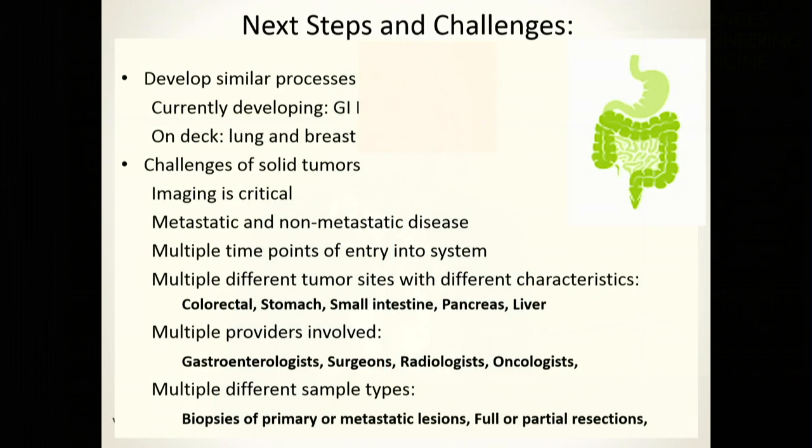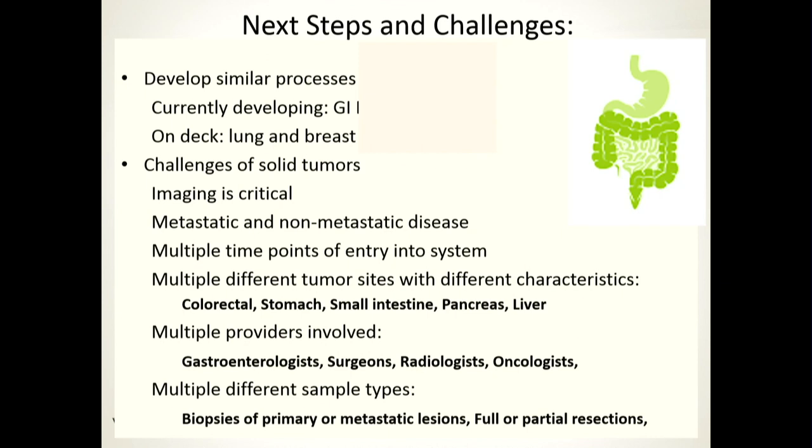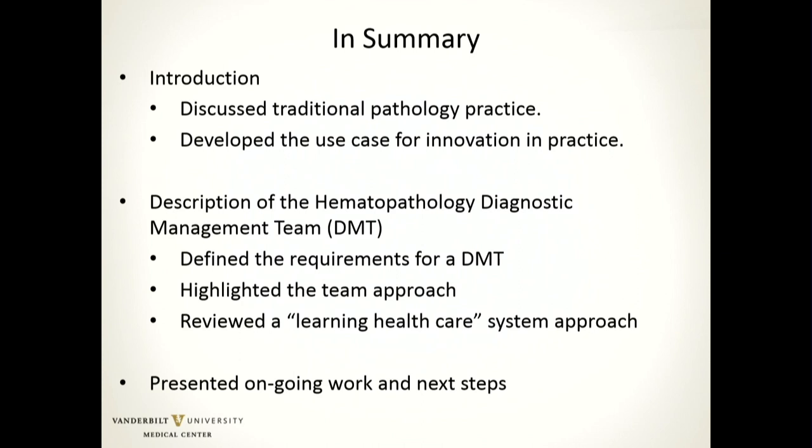We're also moving into larger solid organs. We have focused recently on GI cancer, working with the GI oncologists and with the radiologists to do this in GI cancer with initial focus on colorectal cancer. There are a number of issues with solid tumors versus hematopathology: there's metastatic disease versus non-metastatic disease, multiple sites, multiple time points of entry into the system, and multiple providers — oncologists, gastroenterologists, radiologists, general surgeons, and generalists that see the patients. But we're really determined to focus on this and have initial process workflows we're beginning to work on.